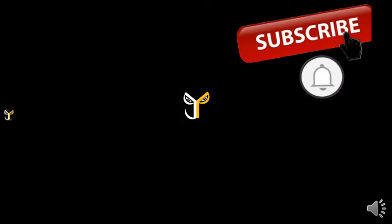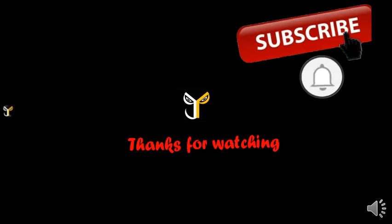Thanks for watching. Subscribe to J.P.S.T.O.R. channel. Click the bell button. Subscribe to J.P.S.T.O.R. channel. Click the bell button. Subscribe to J.P.S.T.O.R. channel. Click bell. Take care.